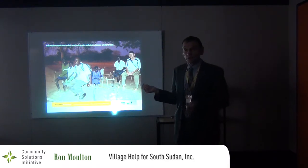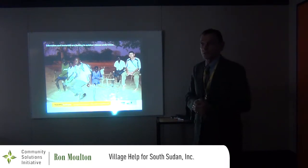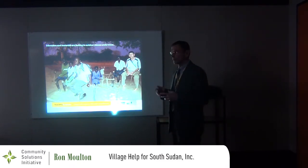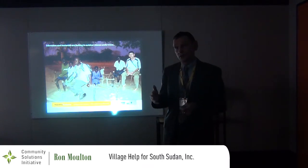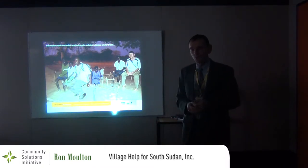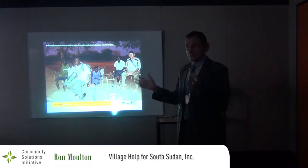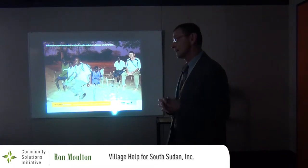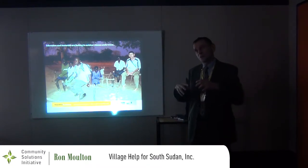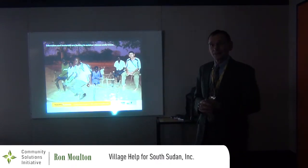This village actually had teachers — some educated only up to fifth grade, teaching the lower grades, and some who had gone all the way through high school. They wanted to build a primary school, well suited to the teachers they already had. When a school is built, the Ministry of Education recognizes it and starts paying the teachers — a big incentive. When teachers are teaching outside under trees, they don't get paid.